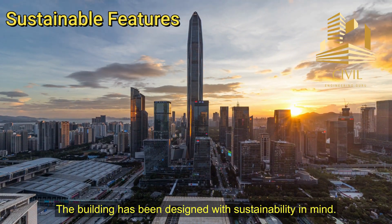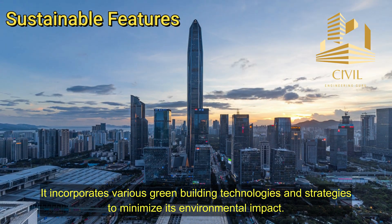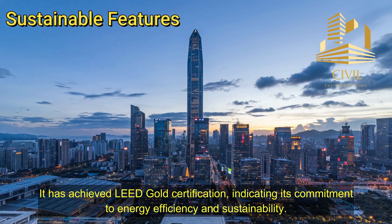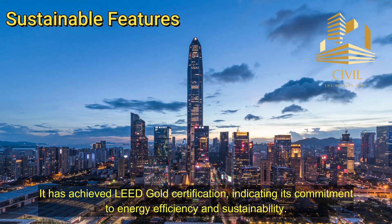The building has been designed with sustainability in mind. It incorporates various green building technologies and strategies to minimize its environmental impact. It has achieved LEED Gold certification, indicating its commitment to energy efficiency and sustainability.